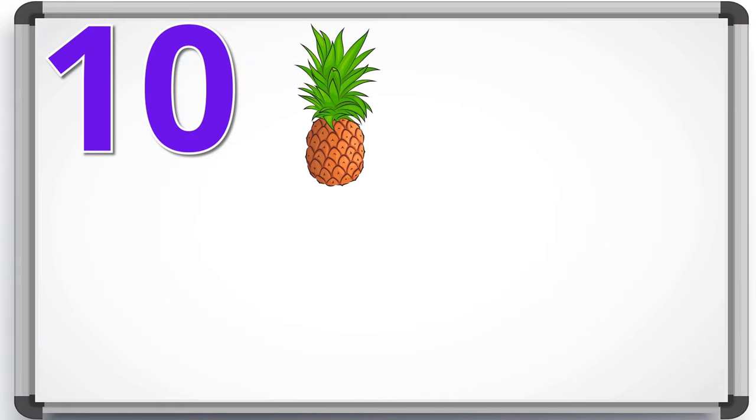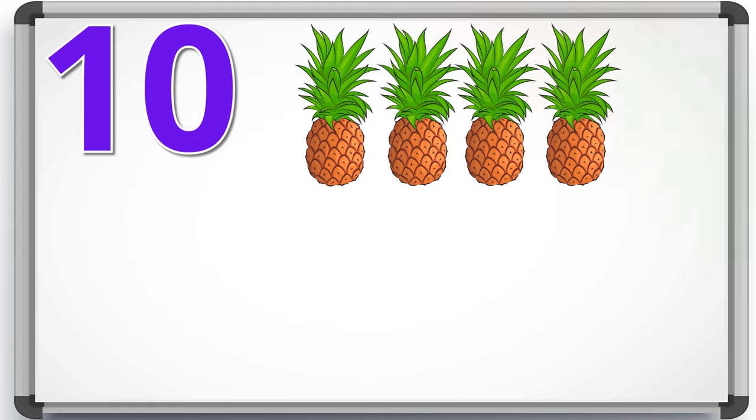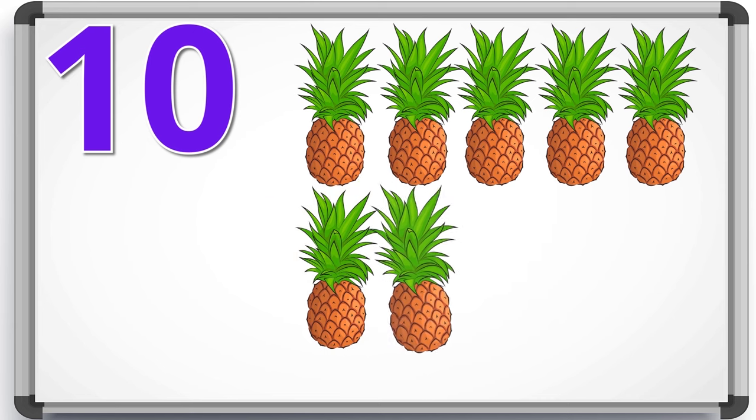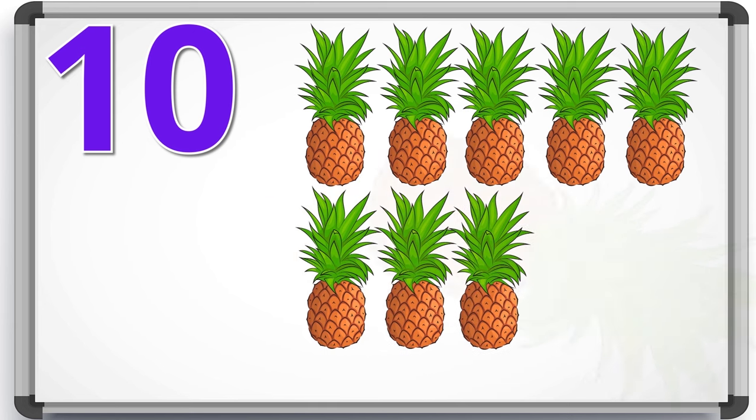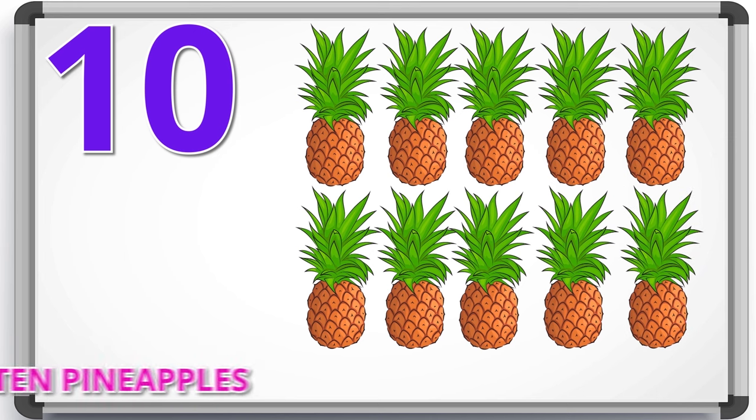1, 2, 3, 4, 5, 6, 7, 8, 9, 10. 10 pineapples.